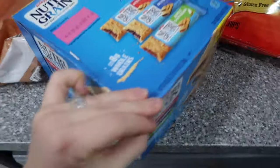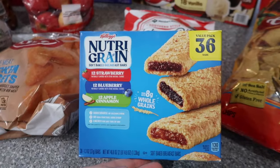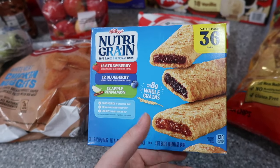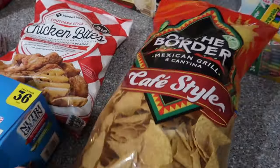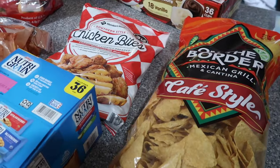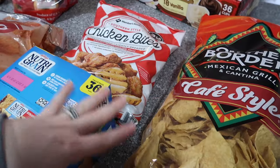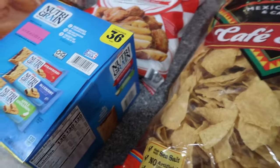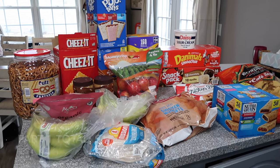Nutri-Grain bars — Zach and Savannah really like these, and Navy likes the apple cinnamon and strawberry flavors. Perfect for packing lunches and on-the-go snacks. I also got tortilla chips so we can do nachos — put the chips down, add the meat on top, and it makes a nice different kind of dinner meal. That's everything I got for part one of the Sam's Club haul.